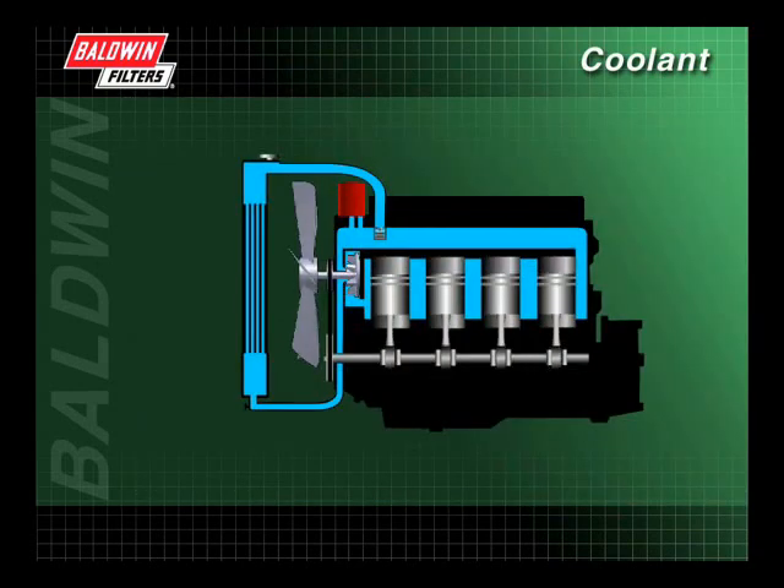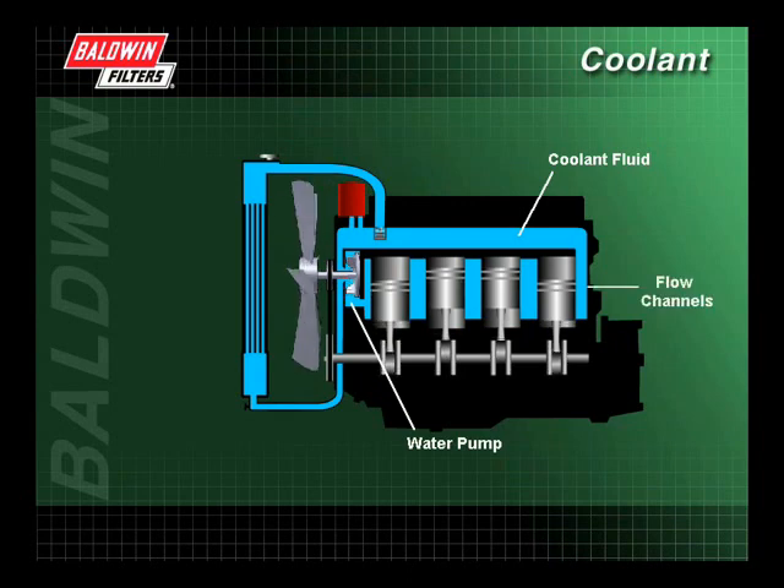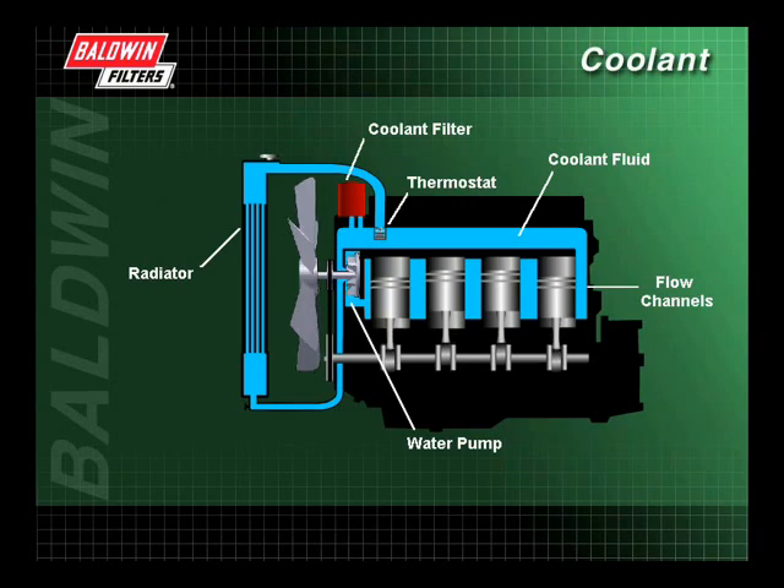The cooling system in a heavy-duty diesel is a closed-loop system consisting of six major components: the water pump, the coolant fluid, the flow channels, the thermostat, the radiator, and the coolant filter.